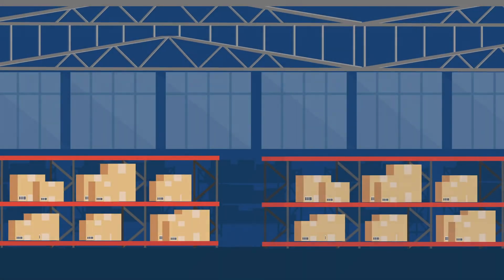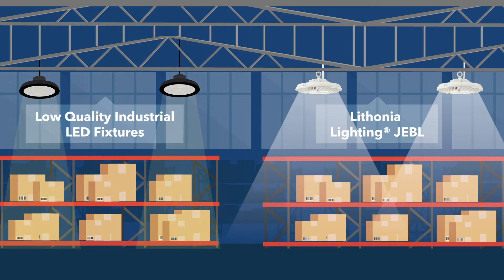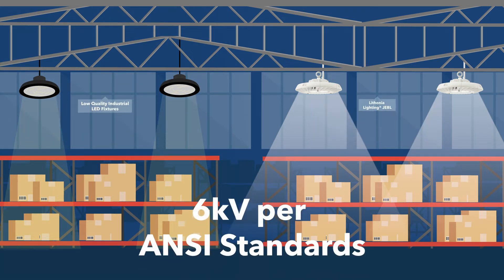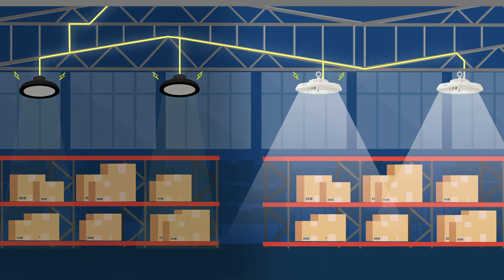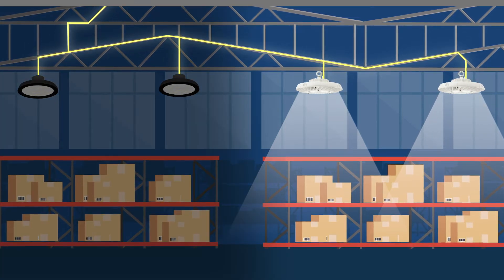A robust front end is critical to have in your light fixture to protect against power surges due to potential power quality issues in the building. Per ANSI standards, you need 6KV surge protection. Many competitors claim to build this into their products but fail to pass an actual ANSI standard test. This is what you could be faced with.